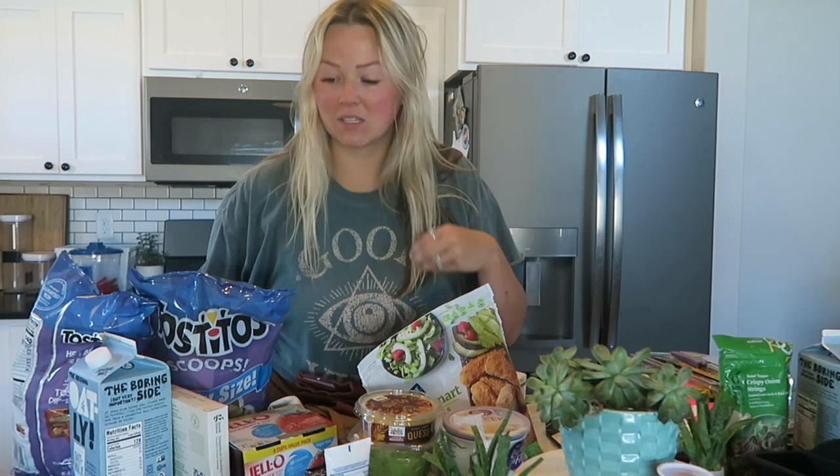Hi guys, I want to do a really quick haul. I feel like I'm always wearing this shirt when I'm doing hauls, but I went to Target for the very first time in like months — physically going into the store — and I stocked up on so many things.